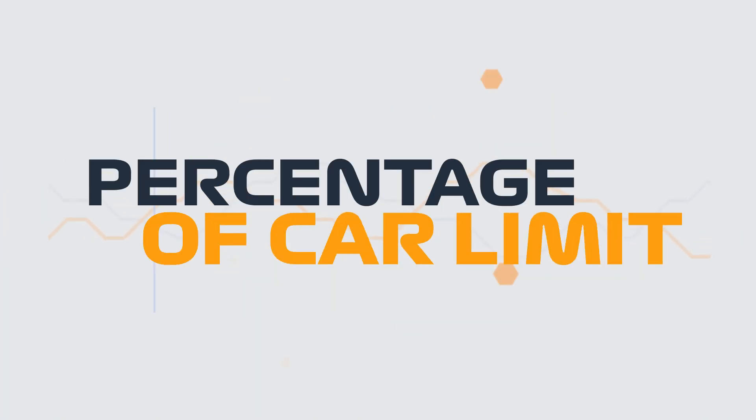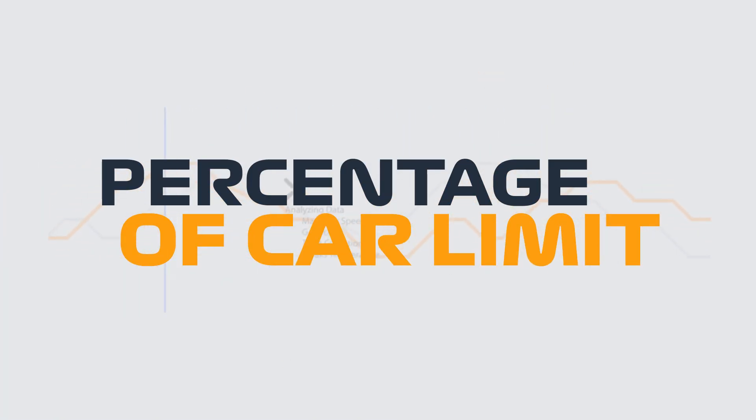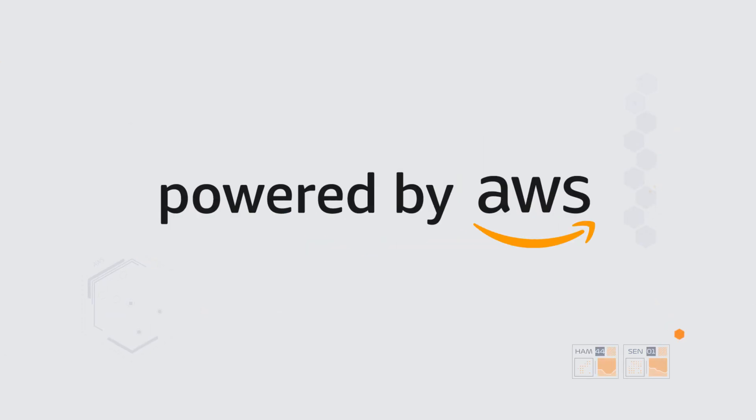Introducing Driver Performance Percentage of Car Limit, a new F1 Insight powered by AWS.